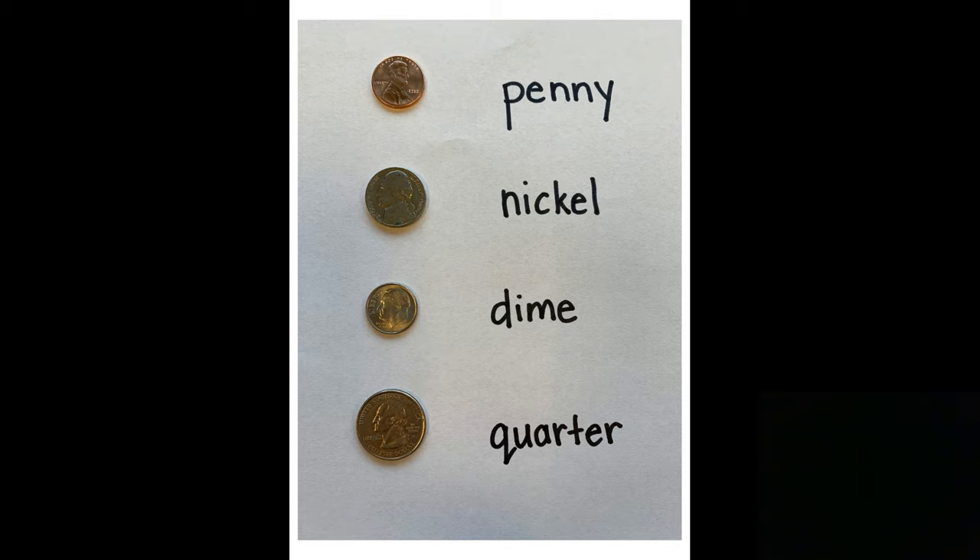The first one at the top is called a penny. A penny is brown in color and it's worth one cent. So when you're counting your pennies, you have to count by ones — like one, two, three, four. So if you had 16 pennies, you would have 16 cents.